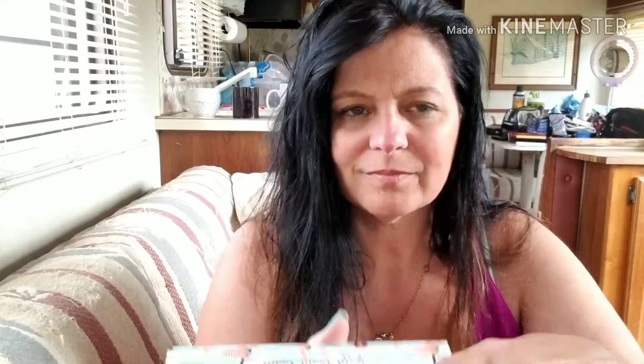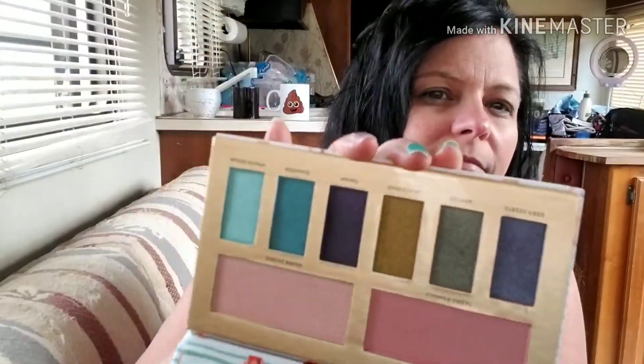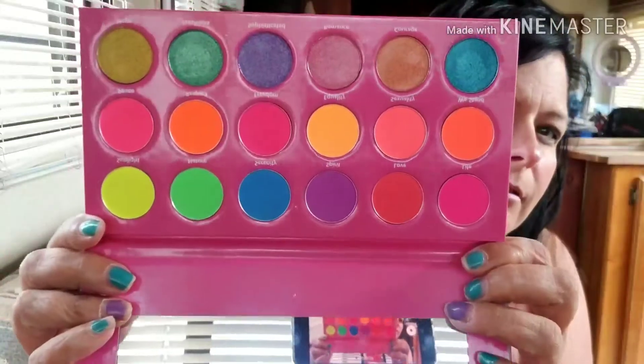There are two more. This is the Jelly Pom-Pom Cosmetics Vacayscape palette. And then I got Verite — I'm not sure how to pronounce it. I got the ones that had pretty colors in it; she has a bunch of neutral ones too. I can get it out of the sleeve — oh, look at this one! So pretty, so pretty.